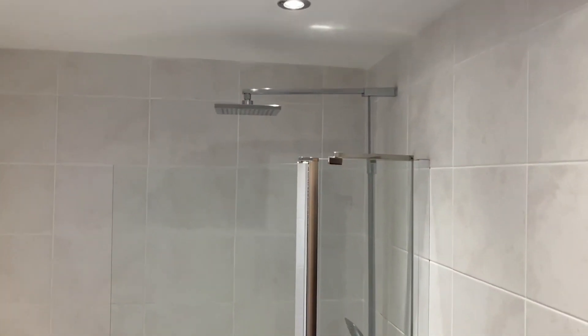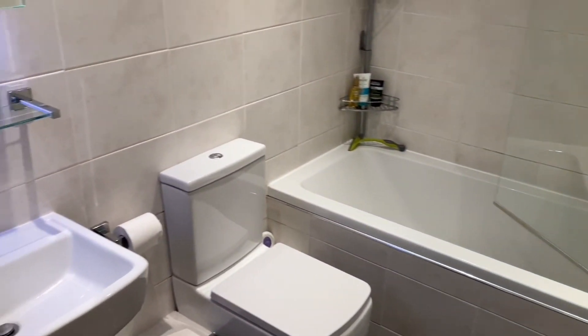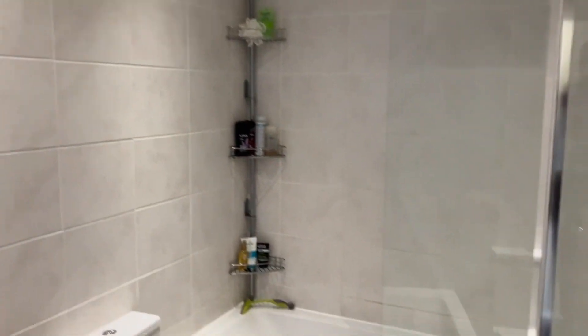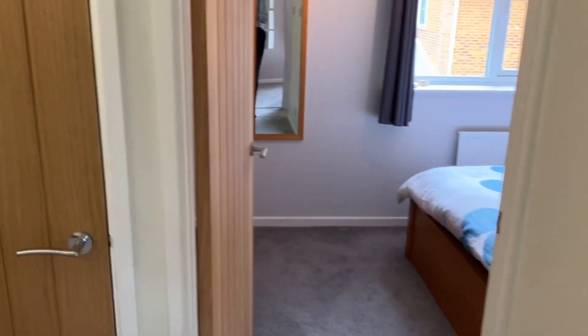Now into the family bathroom with rainfall shower head, glass screen, all neutrally tiled. You've also got the LED backlit and heated mirrored medicine cabinet there and chrome ladder towel rail.